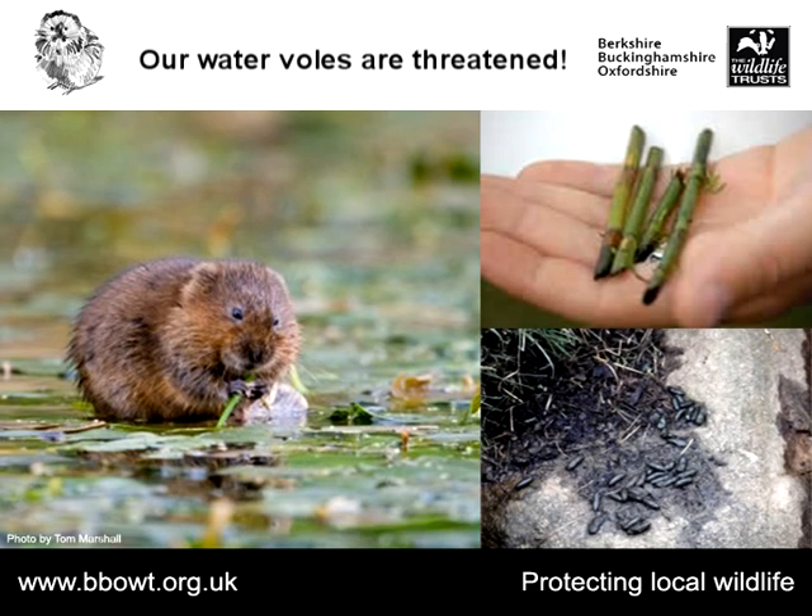Another good thing to look out for are water vole feeding signs. Water voles are herbivores and eat a huge array of different plants — lots of different grasses, sedges, rushes and herbs. When they eat they're quite selective: they'll take a piece of vegetation, eat the juiciest, fleshiest part and leave the rest behind in neat little piles. The piles of vegetation you find are lengths up to about 10 cm long, and they all show quite a distinctive 45-degree angle cut — that's a really good indicator that water voles are present.